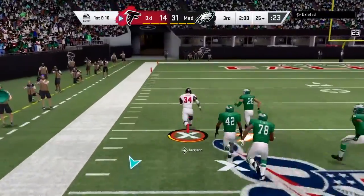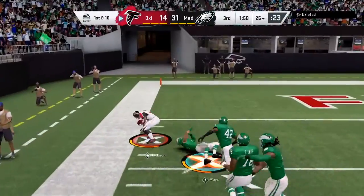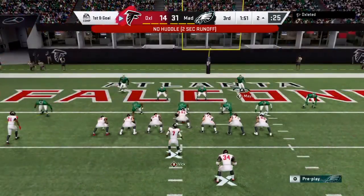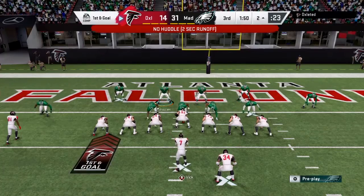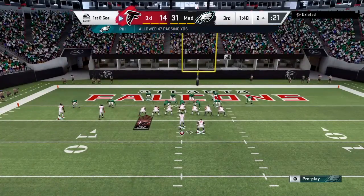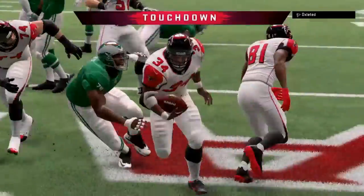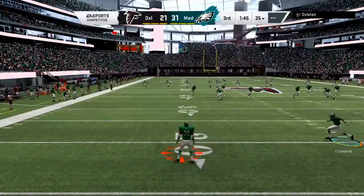Defenders giving chase but they're not going to get there — oh so close as he takes it all the way to the two-yard line. It's a big play there for Atlanta, 73 yards, and he will fight his way into the end zone. And the kick is away.